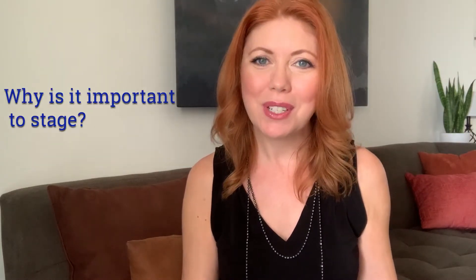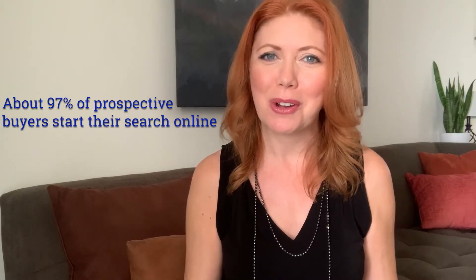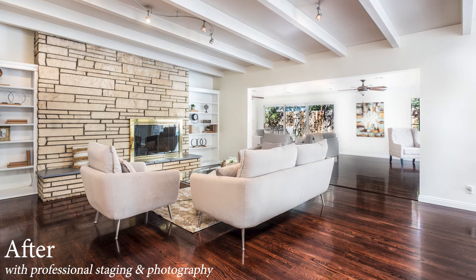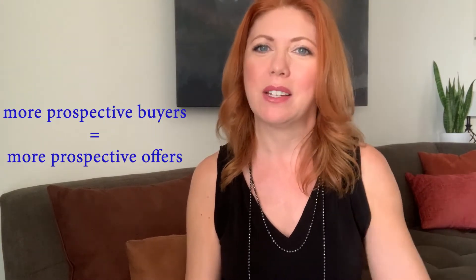Staging. So why is it important to stage? About 97% of prospective buyers start their search online. They're looking at size, location, price, and how the home looks in the pictures. That's why staging and photography are so important. You want your home to stand out against the competition. More prospective buyers means more prospective offers.